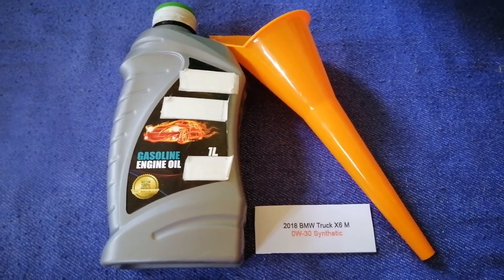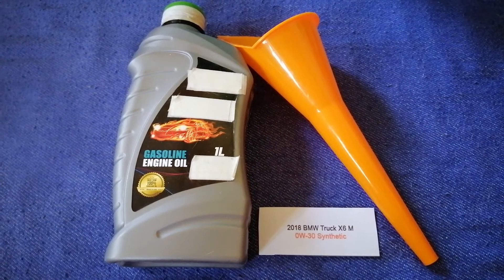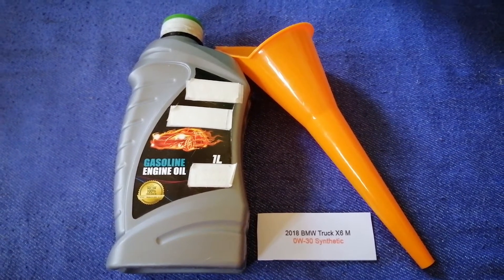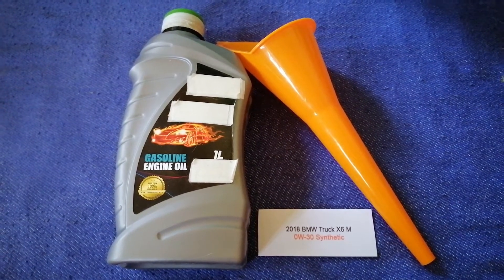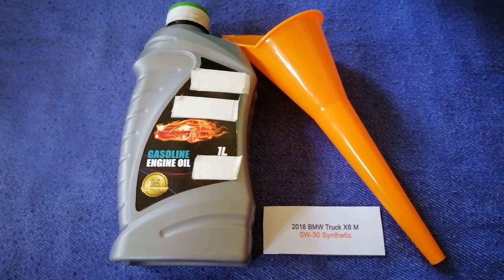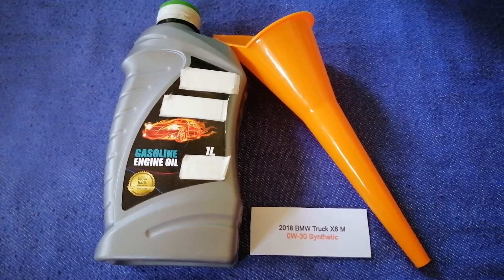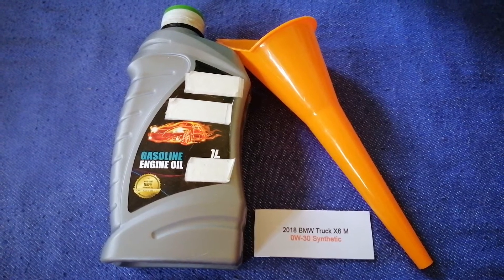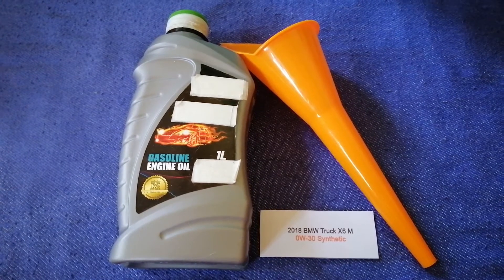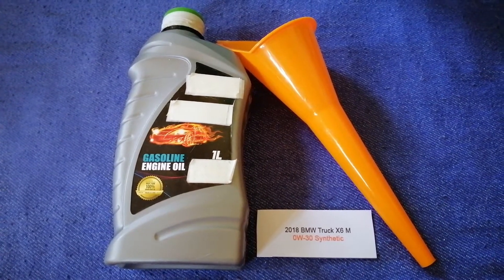So once again, the oil type for the 2018 BMW X6M is 0W-30 synthetic. If your 2018 BMW X6M uses a different type of oil, or if you know a cheaper place to buy oil for your 2018 BMW X6M, make sure to leave a comment and let the rest of us know. Don't forget to check the video description for the most recent price. Thank you for watching — please like and subscribe.